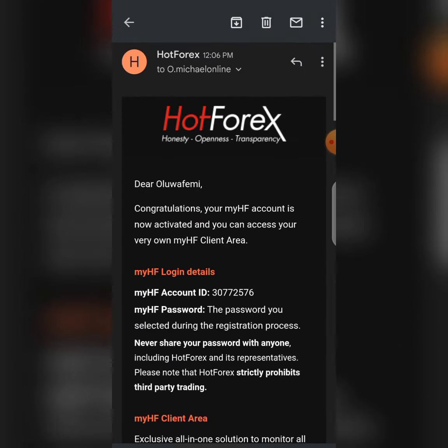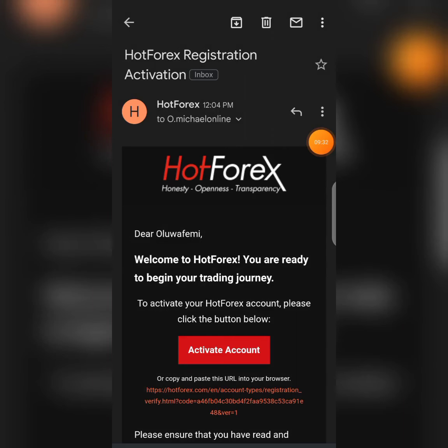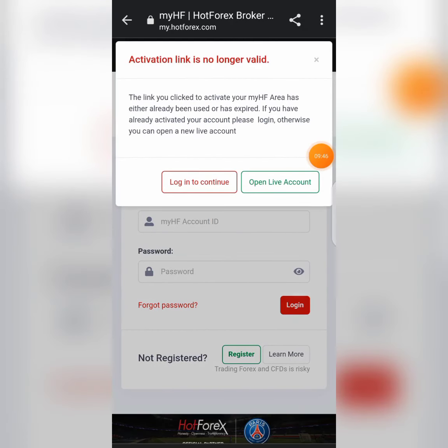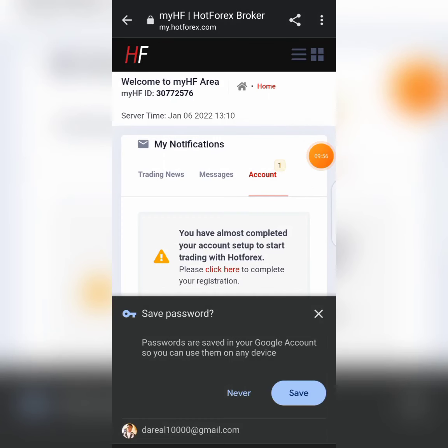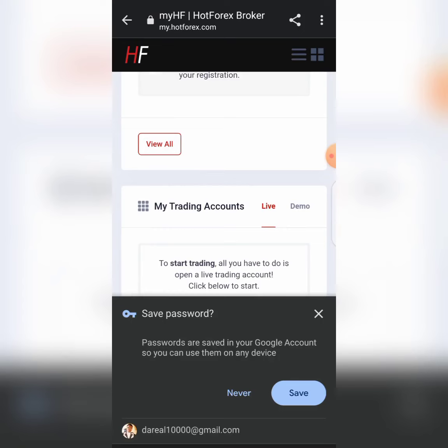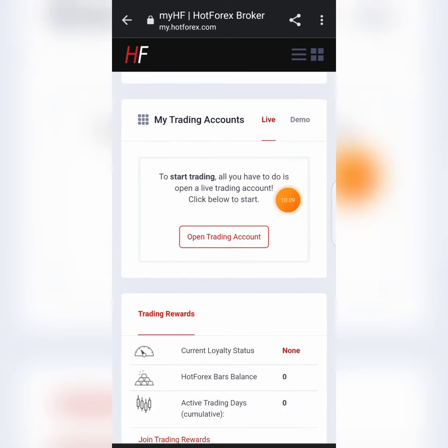Go back to the email confirmation page, click on 'Activate Account,' then 'Continue with Website.' We are going to log in — this is my ID and my password. Here I am, logged in to the account. After logging in, you can now click on 'Open Trading Account.'